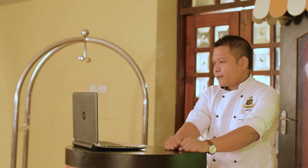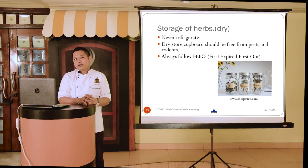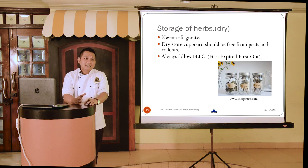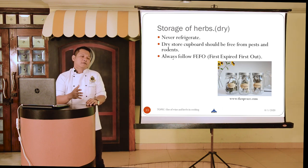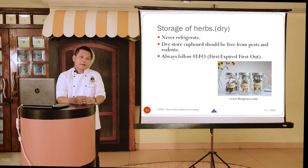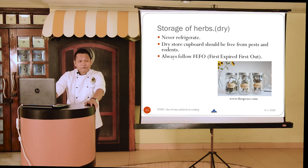For storing dry herbs: the first rule is never refrigerate them. If you want your dry herbs to remain dry, do not refrigerate, because condensation will occur when you take them out and you don't want your herbs to get moist and spoil. Keep cupboards or dry store neat and tidy, and free from pests or rodents. Always follow FEFO — First Expired, First Out — arranging all dry herbs by expiry date so you use those expiring soonest first, saving cost and reducing waste.